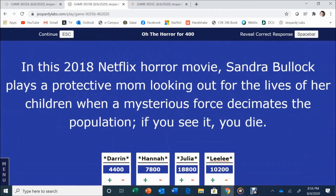Oh the Horror for 400. In this 2018 Netflix horror movie, Sandra Bullock plays a protective mom looking out for her children when a mysterious force decimates the population — if you see it, you die. Answer: What is Bird Box? Yes. Moving to Valleys for 400.